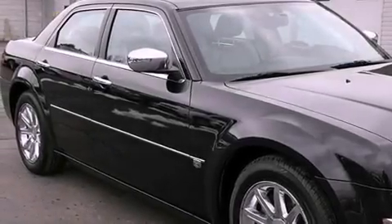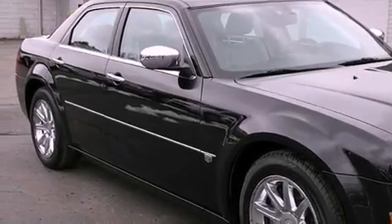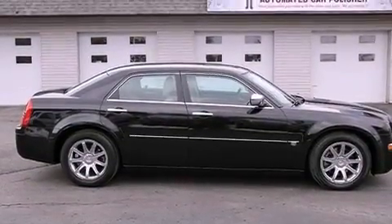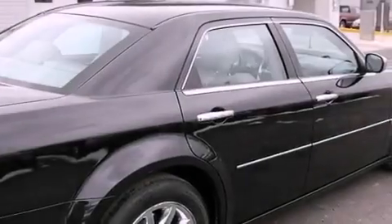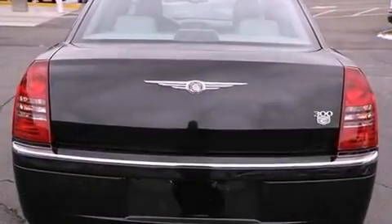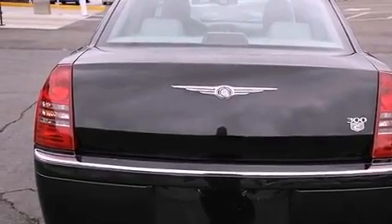All of the following features are included: traction control and stability control systems, memory settings for the seat's position so you can recall your favorite alignment with the push of one button, steering wheel mounted stereo controls, and a premium sound system.